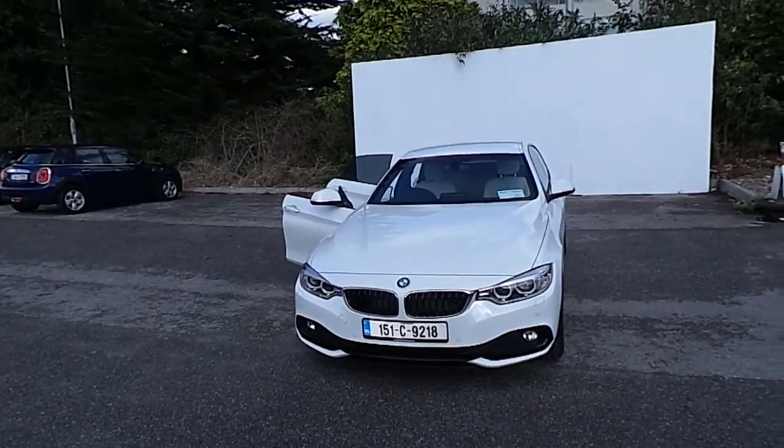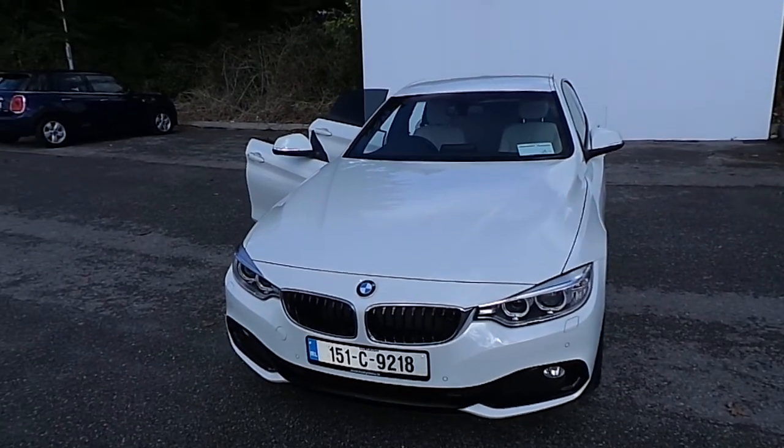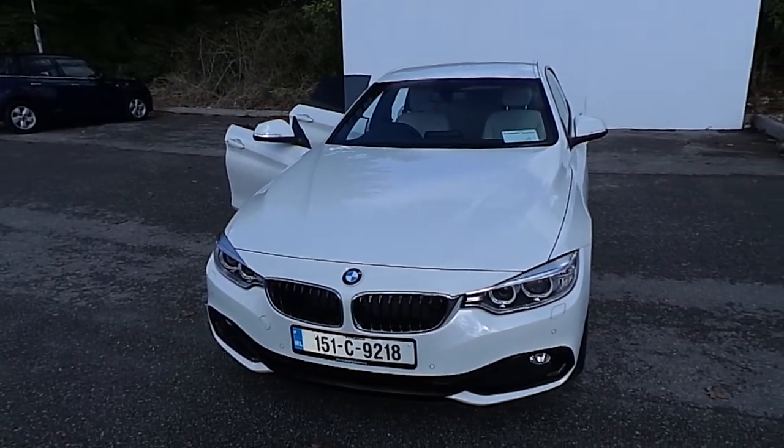Hi, Stephen here from Kiri's BMW Eastgate Little Island Cork. Here today we have our 151 BMW Premium Selection 420D Sport Grand Coupe.